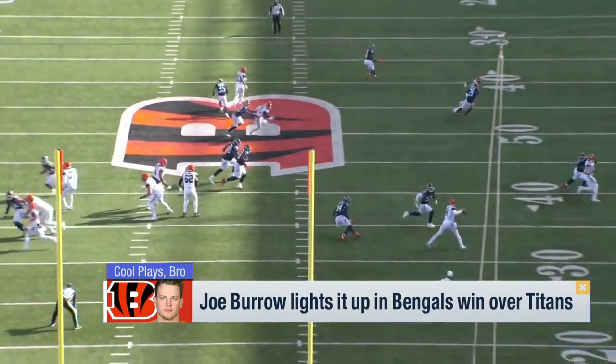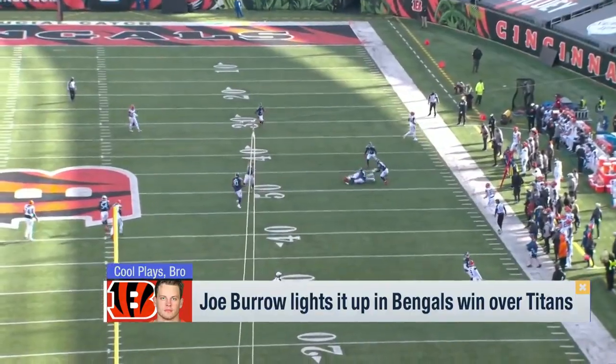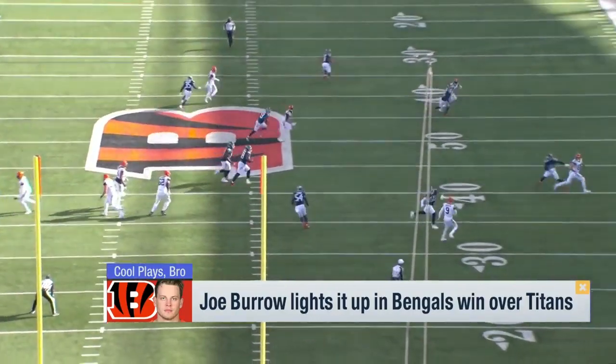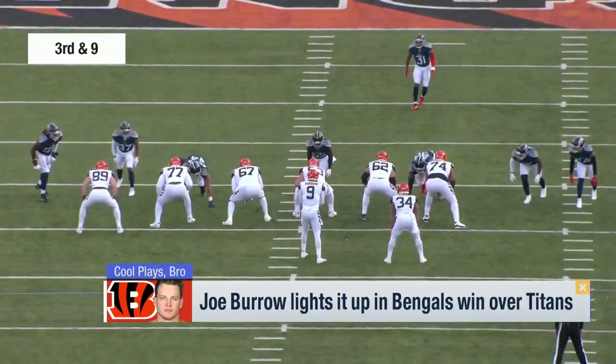How about a bootleg? Two linebackers from the Tennessee Titans chasing Joe Burrow. He finds a way on the roll to throw it on a dime to Higgins. This is a huge play in the game, and look at this — two defenders in his face, Higgins has a step, and he just flicks it out there. Perfect.